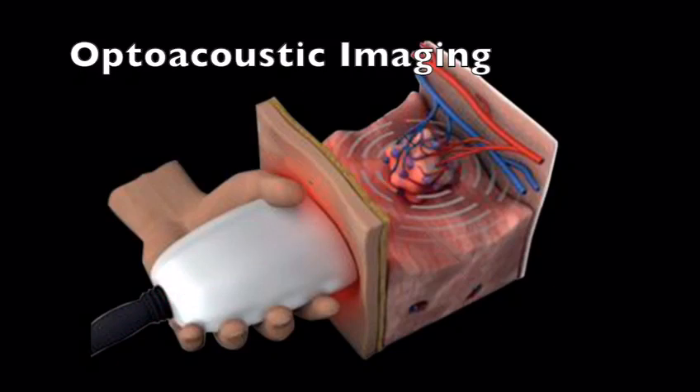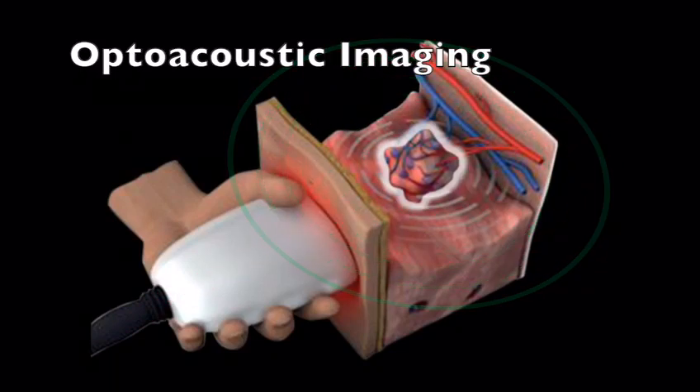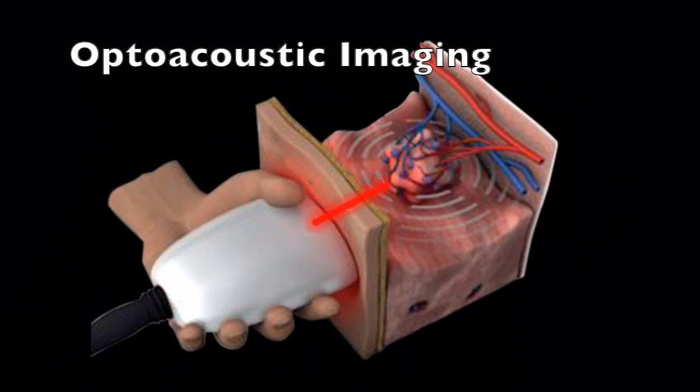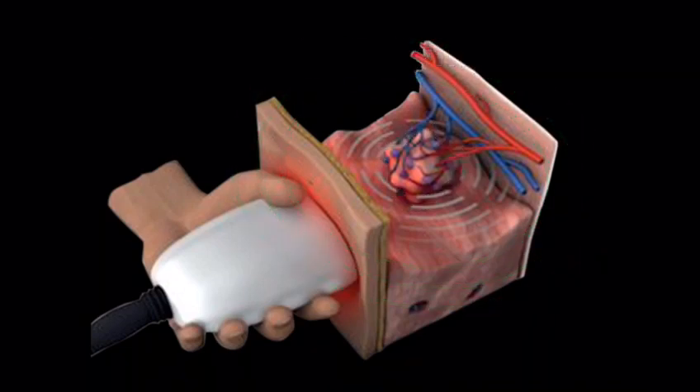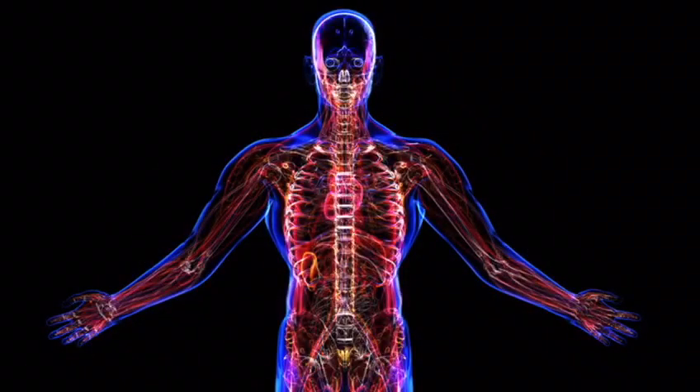Optoacoustic imaging is a new, non-invasive technique that employs a combination of light and sound waves to generate images inside biological tissue. This provides a new method for therapy and diagnosis while giving physiological and molecular insight into the body and its organs.